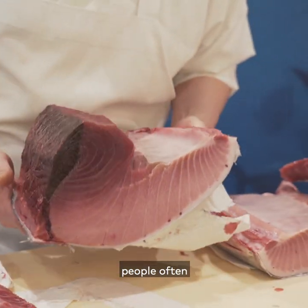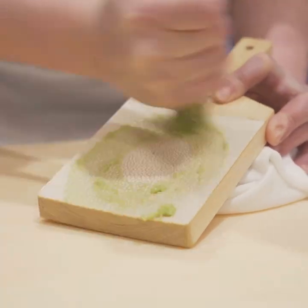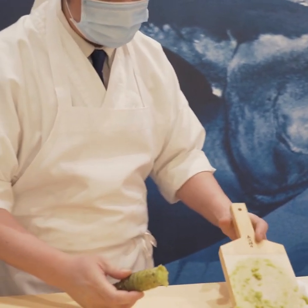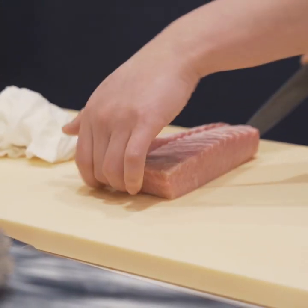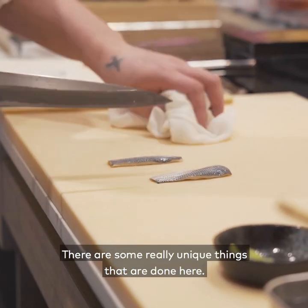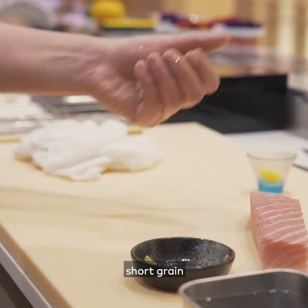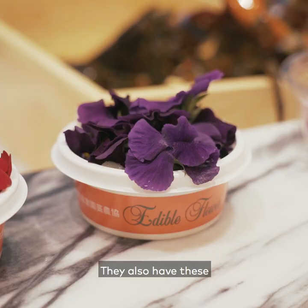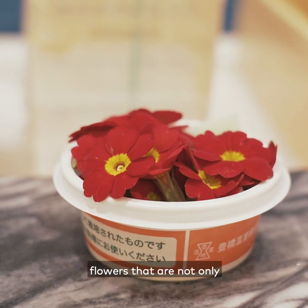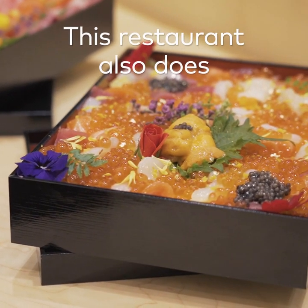People often come here for the toro. There are some really unique things done here — they season all their rice using Japanese short grain rice grown in California. They also have these rare Japanese flowers that are not only decorations but are edible as well.